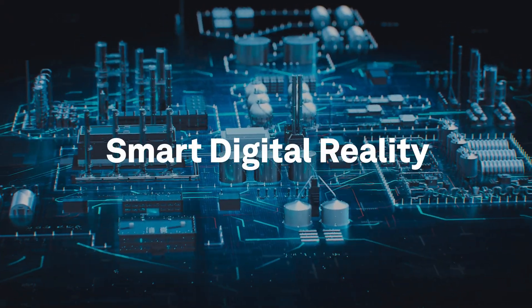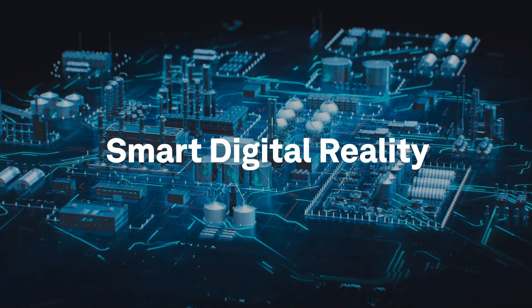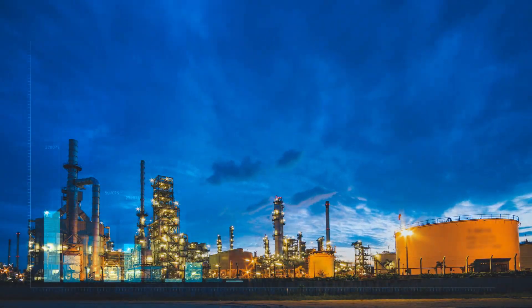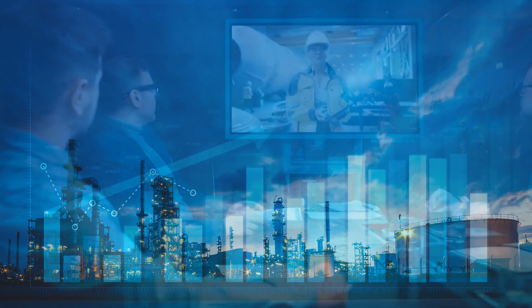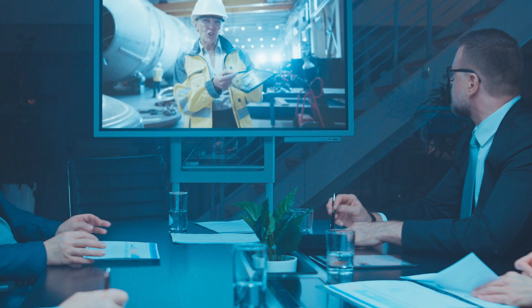With its smart digital reality, Hexagon delivers interconnected solutions across the complete asset lifecycle of industrial facilities. It helps to unlock data at every stage to drive greater automation with faster access to more accurate information. This results in improved financial, business, project and operational performance.